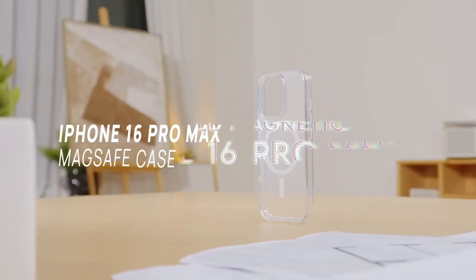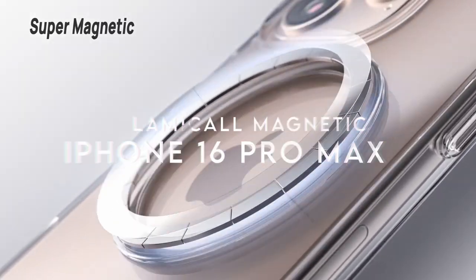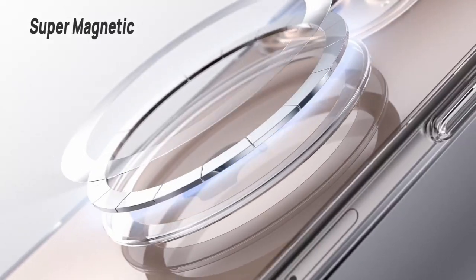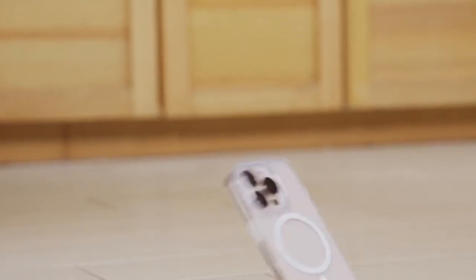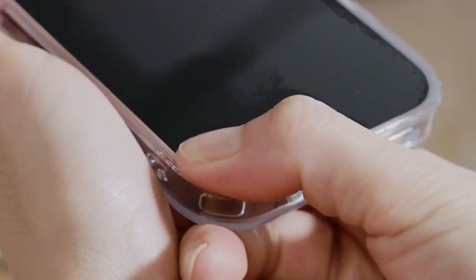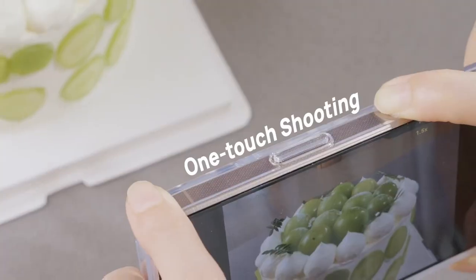On number four, Lamacol Magnetic. If you're looking for a phone case that combines style, durability, and seamless MagSafe compatibility, the Lamacol Magnetic case for the iPhone 16 Pro Max might just be the perfect fit. Starting with its crystal-clear design, this case lets you show off the stunning iPhone 16 Pro Max without worrying about yellowing over time. Thanks to its UV-resistant, anti-fingerprint, and anti-sweat coating, the case stays crystal clear, maintaining the sleek look of your device.